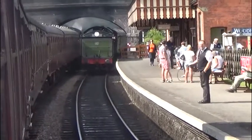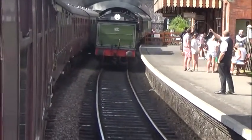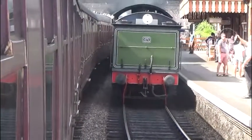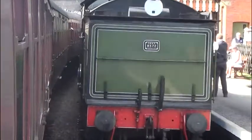At Weyburn we are put into the loop to allow a train to Sheringham to pass. On the right-hand side you can see the driver about to collect the single line tablet. This is a safety device to stop any other train passing up the line.